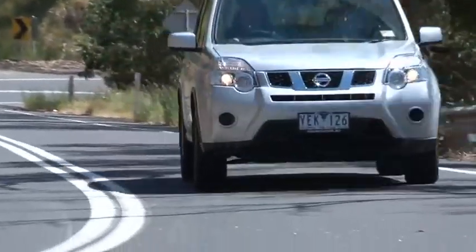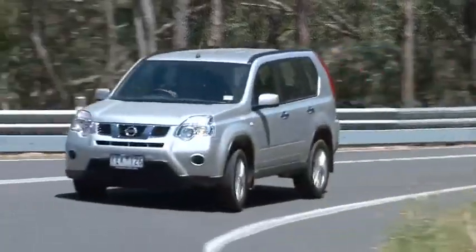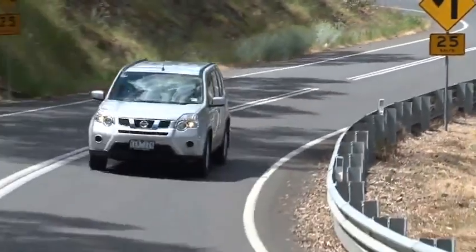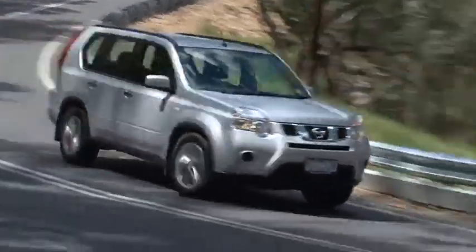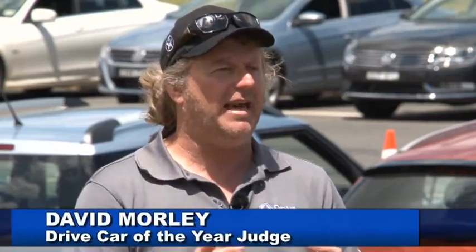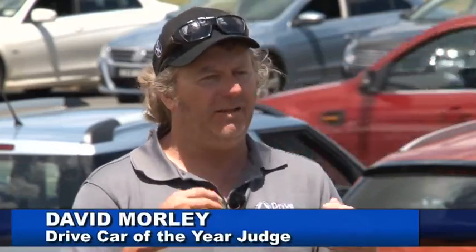Nissan's X-Trail can't match the composure of its rivals on the road. It tends to feel more like a traditional SUV with woolly steering and plenty of body lean through corners, but it has one of the biggest and most flexible rear load areas in its class. If you're looking for space, look no further. The value is what really catches your eye, but on the road and on the track it was just nowhere near it. Great packaging and practicality, but just a let down dynamically. It's a big car in its category, but unfortunately it doesn't drive as good as it looks.